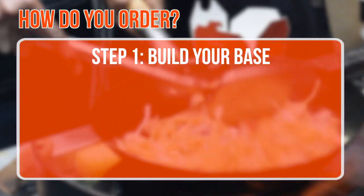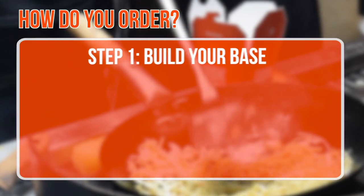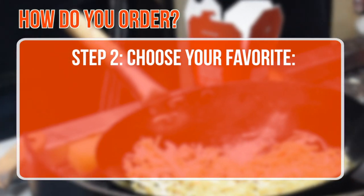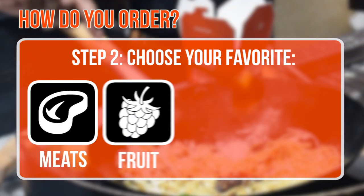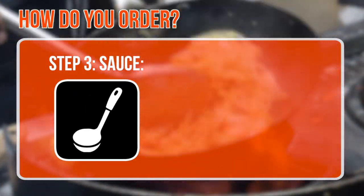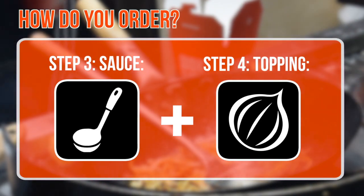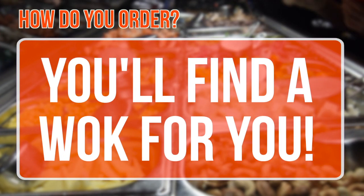So how do you order? First off, you build your base — this can either be noodles, rice, or veg picks. Then you choose your favourites: a combination of meats, fruits, veg, or nuts. Next up, things get saucy, before you top it all off. And trust me, with over 20,000 combinations, you'll find a wok for you.